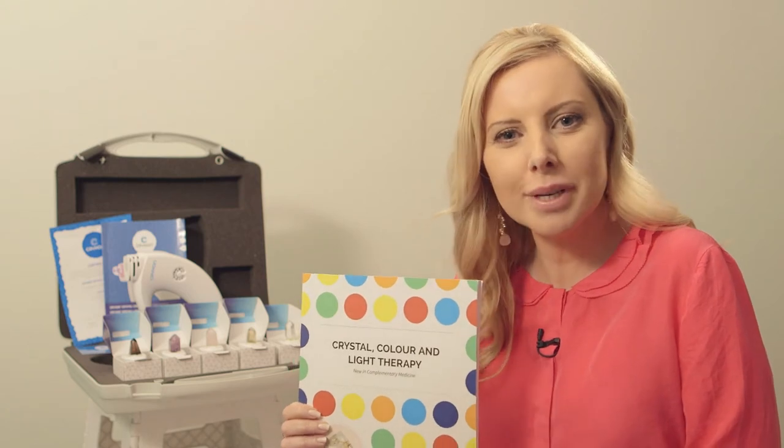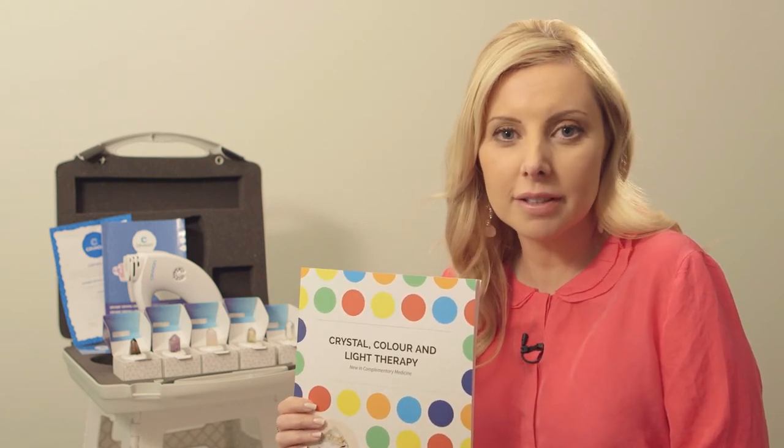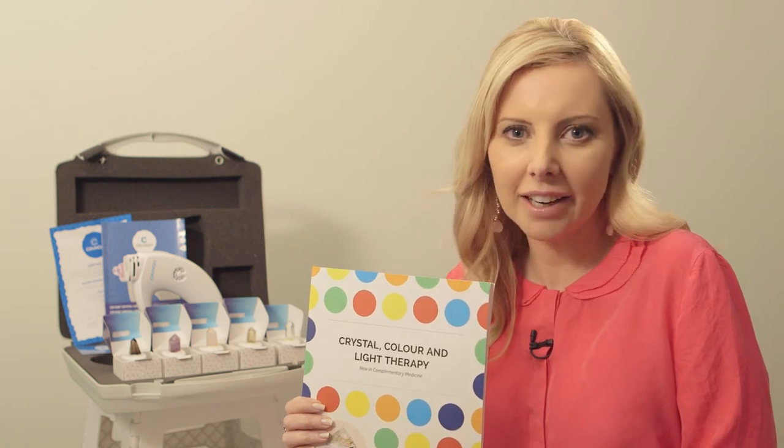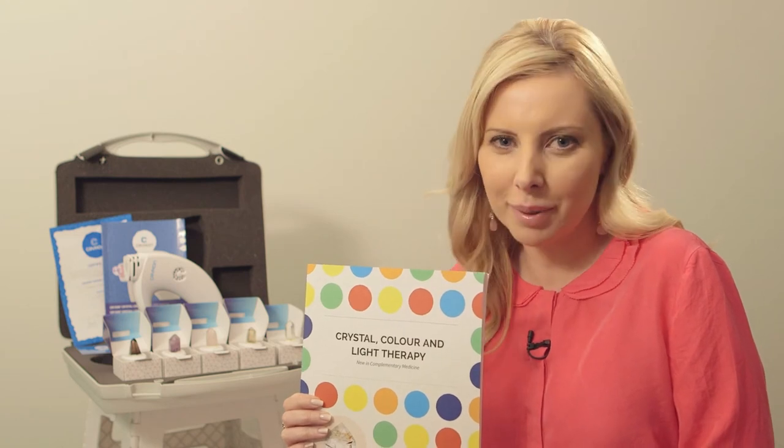The easy to use Crixon Crystal Lamp comes with a full manual that explains the qualities of the crystals, colour and light therapy systems, and how to maintain your lamp for years of service and a range of applications.